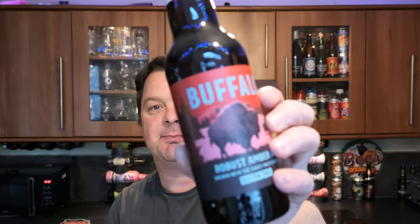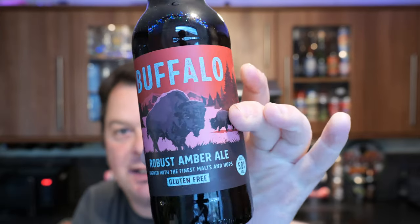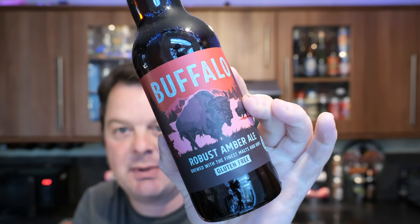Not today. It's beer o'clock on Real Ale Craft Beer. Today we've got a beer from Fire Island — it's a bottle of the Buffalo, a robust amber ale coming in at 5% ABV.